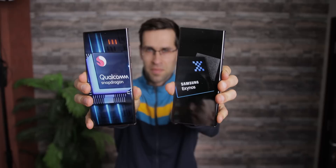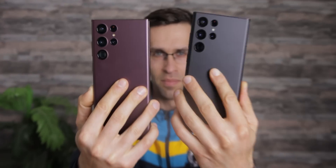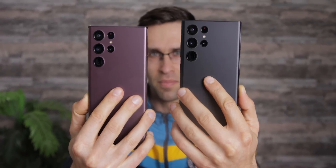So we can compare the two side by side and see if there are really any big differences in performance, battery life, and even the camera.